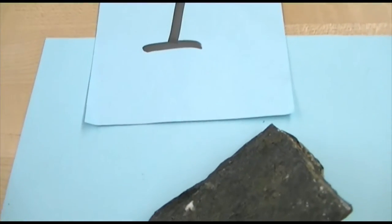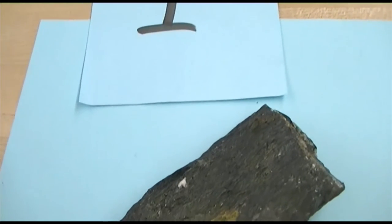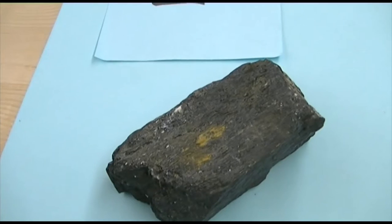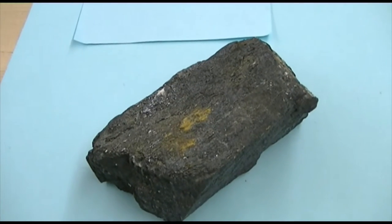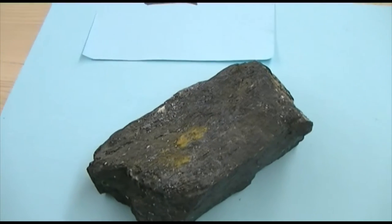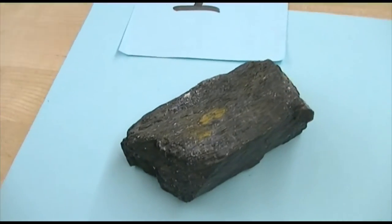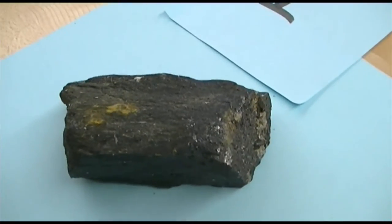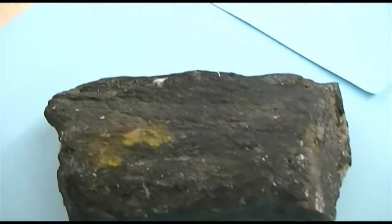Starting with number one. This is a non-metallic mineral, very black in color. It has 60-120 cleavage. It leaves a slight greenish-black streak. And it has kind of a woody to fibrous look to it.